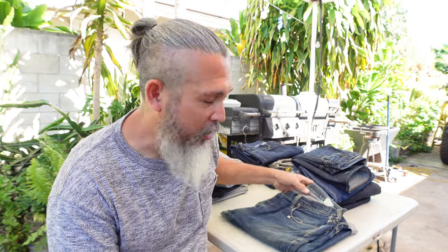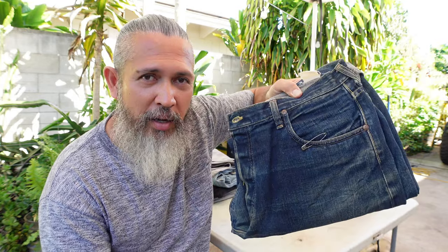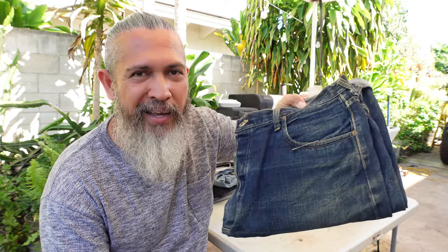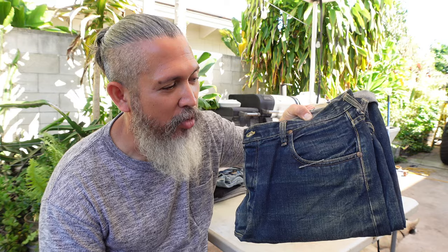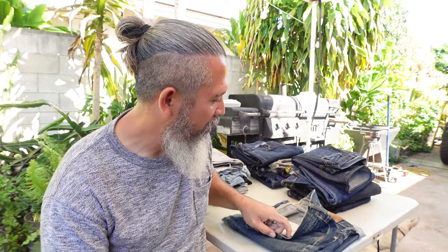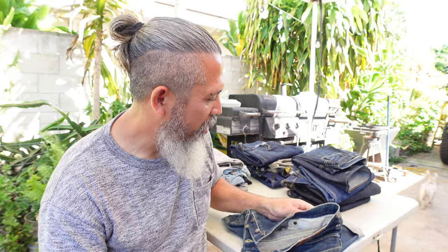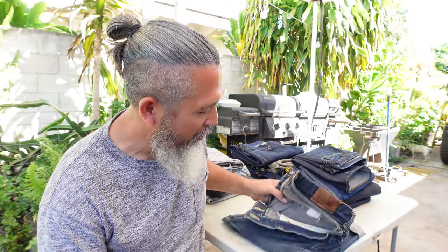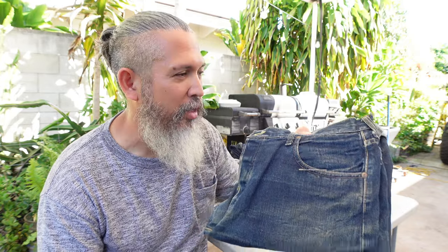First, not in any particular order, this is a Sugar Cane pair of jeans - I made a video of this. It's 1980s style, baggy, but I have it cuffed and kind of turned in on the bottom - very comfortable. It's broken in. The selvedge ID is blue on this Sugar Cane. Love, love, love this pair of jeans - beat up but really good.